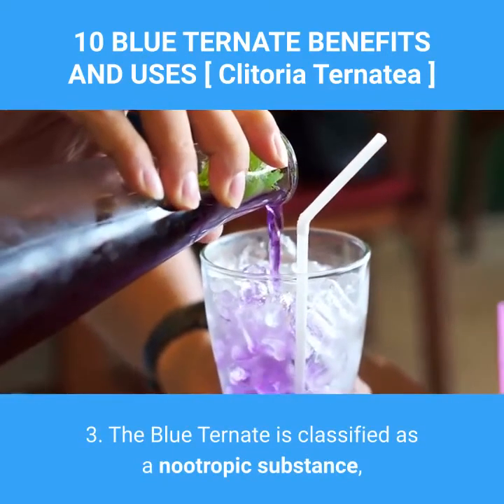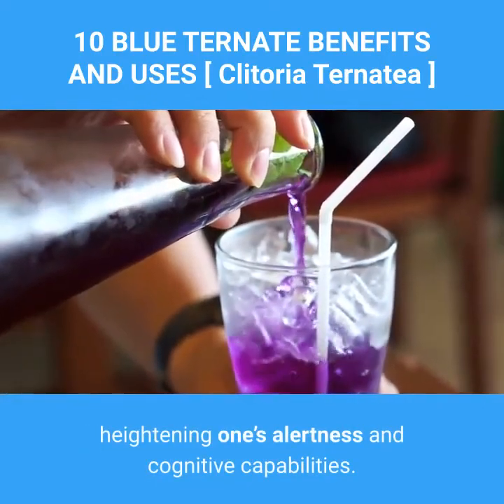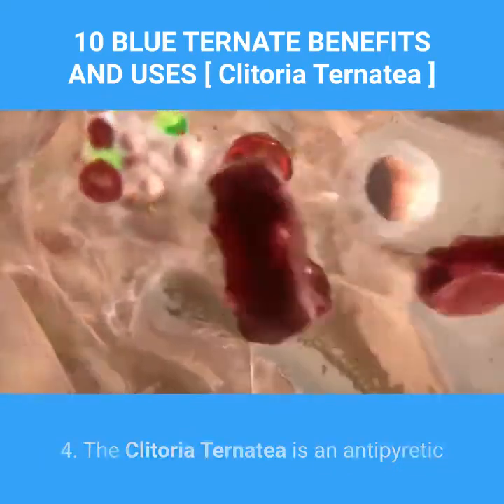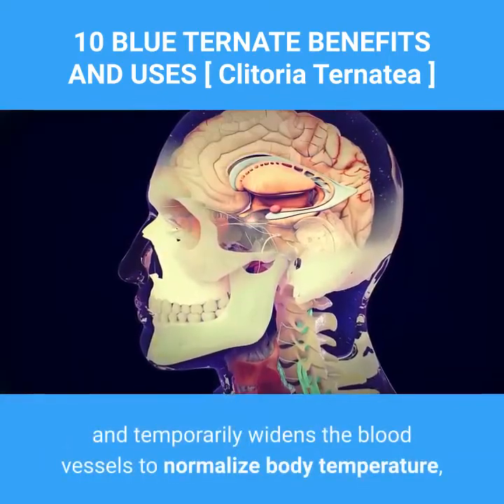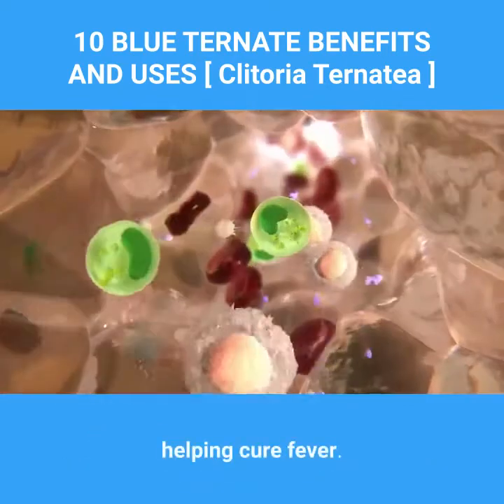3. The blue ternate is classified as a nootropic substance, heightening one's alertness and cognitive capabilities. 4. Clitoria ternatea is an antipyretic substance which triggers the hypothalamus and temporarily widens the blood vessels to normalize body temperature, helping cure fever.